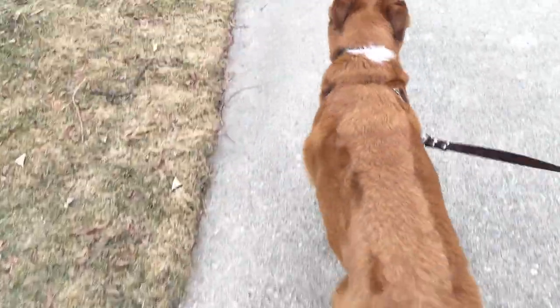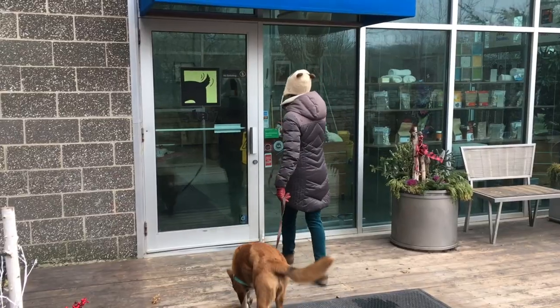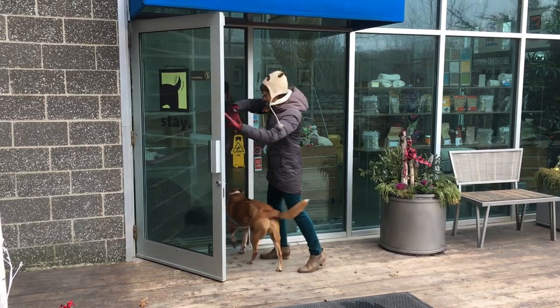This is the first of several videos from our first RV show, and they don't allow dogs at the RV show, so we're going to drop off Nola at her favorite daycare.